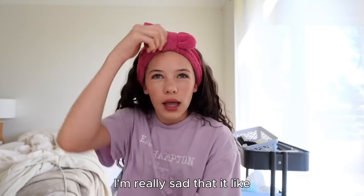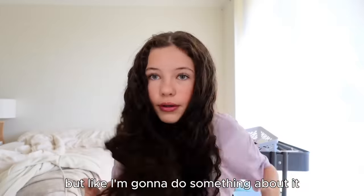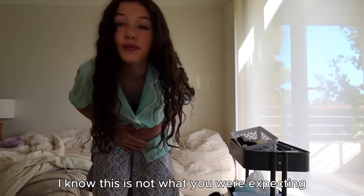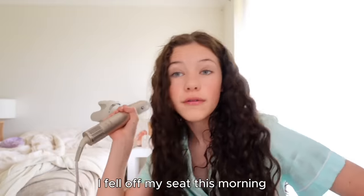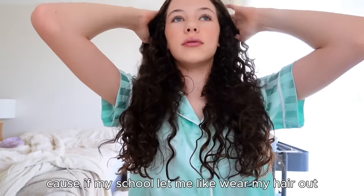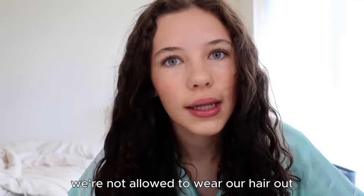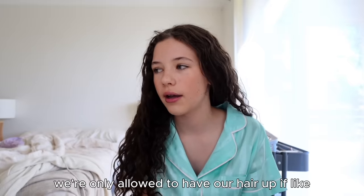I'm gonna do my hair. I'm really sad that it kind of worked for frizz but it didn't really keep my curls - I'm gonna do something about it. Actually before I do my hair I'm gonna get dressed. I put my dress on the bottom and my top on the top because it's just easier. I fell off my seat this morning setting up the camera! My school doesn't let me wear my hair out - this is how I'd wear it and it's so cute - but we're only allowed to wear hair out if it's short.